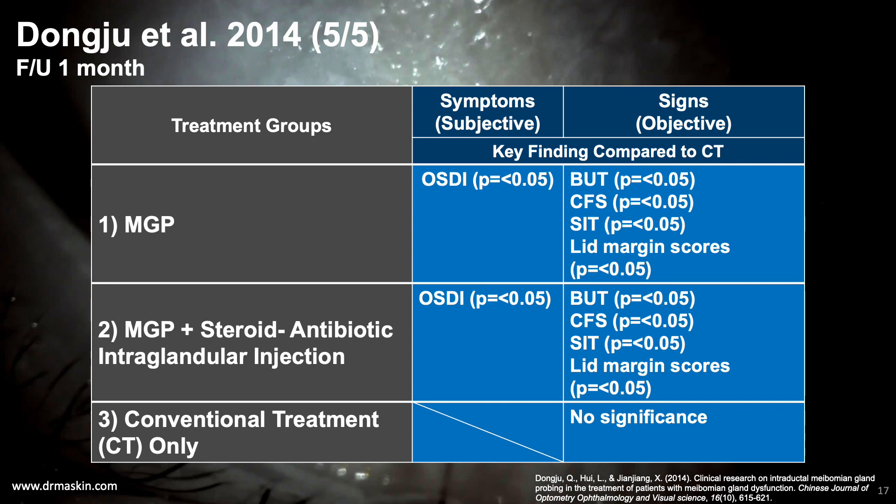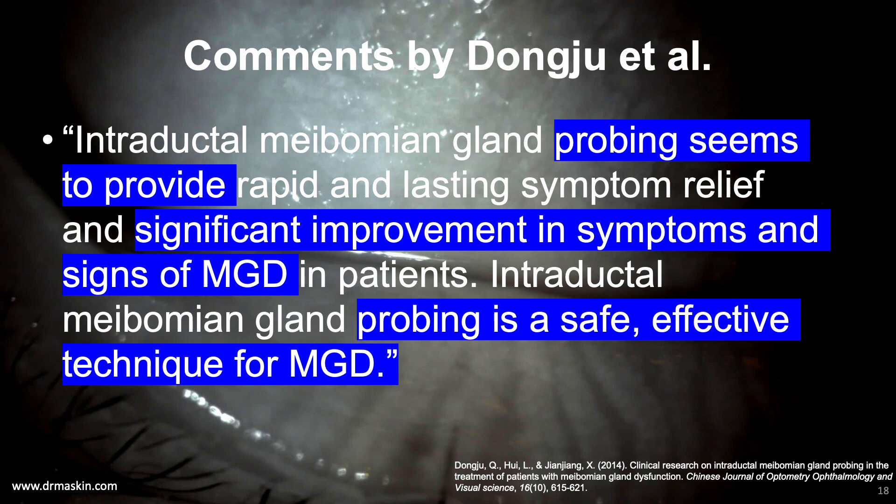The fifth randomized controlled study is from Dong-Ju et al. in 2014, who compared gland probing alone, gland probing plus intraductal steroid-antibiotic, and conventional treatment alone. They found statistically significant improvement in signs and symptoms in each of the two probing groups compared to the control. The addition of intraductal steroid-antibiotic with probing led to further improvement compared to probing alone but did not reach statistical significance. The authors concluded that probing provides rapid and lasting symptom relief and that intraductal meibomian gland probing is a safe, effective technique for MGD.